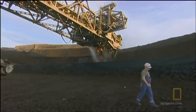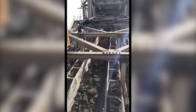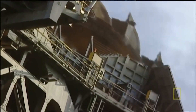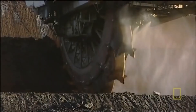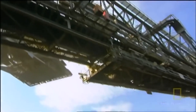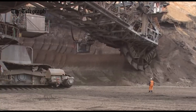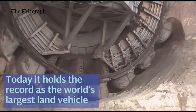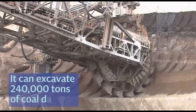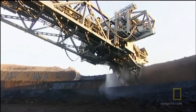This engineering titan isn't just about raw might — it's a ballet of mechanics, reducing massive tasks to a symphony of synchronized movements. From open pit mines to major construction sites, the Bucket Wheel Excavator is the embodiment of efficiency, reshaping landscapes while leaving us in awe of its mechanical dance. The 14,200-ton machine holds the Guinness World Record for the heaviest land-based vehicle ever built.